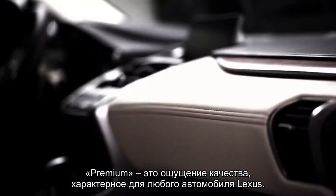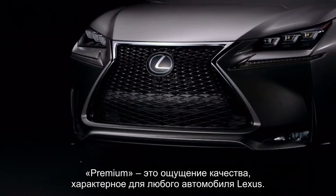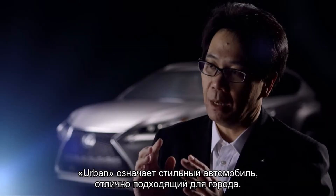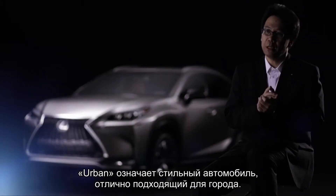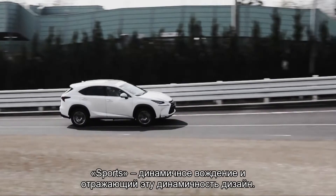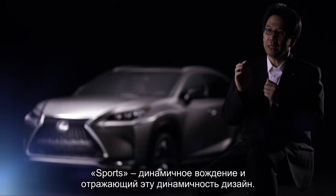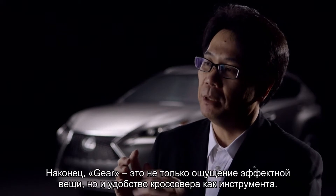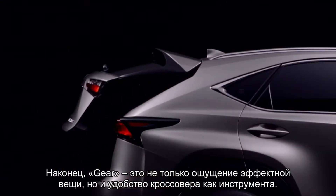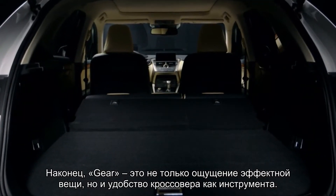Premium stood for a feeling of quality, as for any Lexus, even for a compact model. Urban signified a fashionable car that suits urban style and use. Sports meant dynamic driving performance and a design that expresses that performance. And gear represented not only the feeling of a cool object, but also the usability of an SUV as a tool.